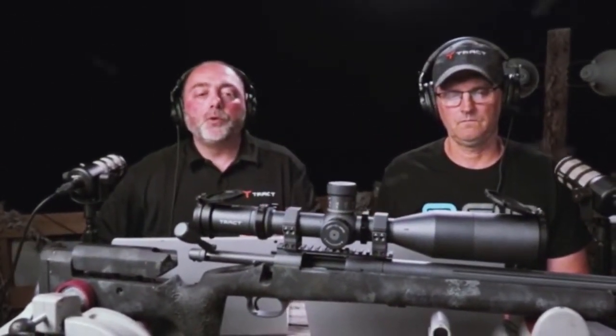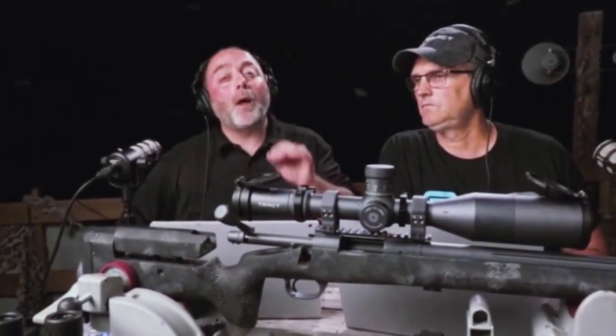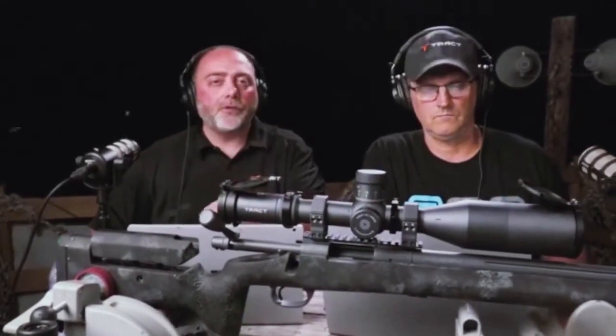Custom turrets — are they available for everything we make? Yes, custom turrets are available for every single rifle scope. Right now, however, you cannot purchase the 30mm or the 34mm on the website. All the other products, you can purchase the turret right through the website.